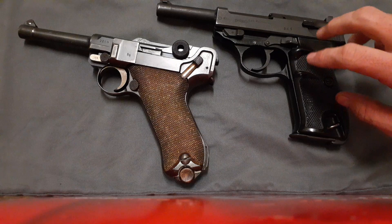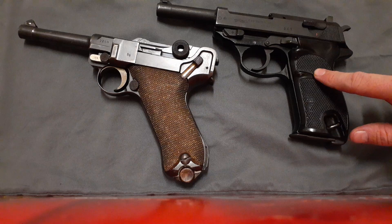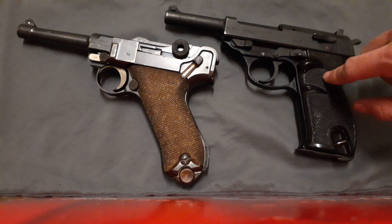Most of the only similarities these two pistols really have is they're both in 9mm and both were used by the German army at some point or another. However, the Luger is much more complicated and expensive to manufacture than the P38, which is why the P38 replaced it.